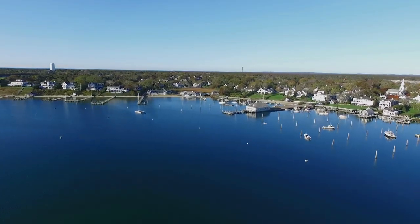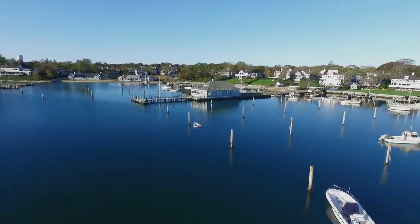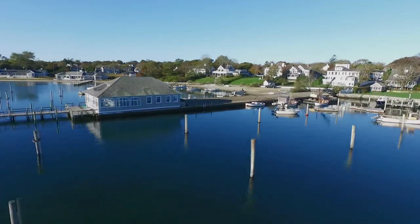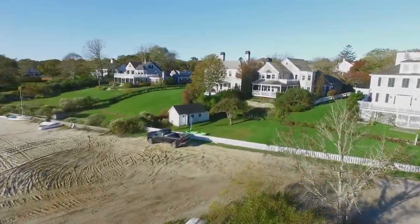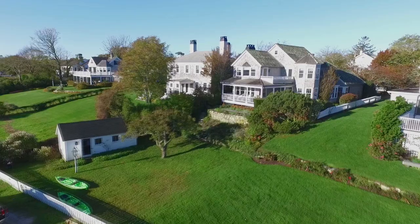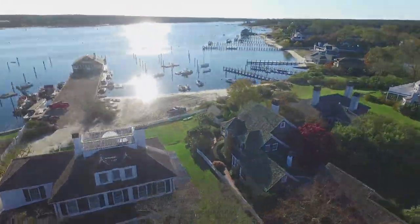One of the many great things about living on prestigious South Water Street in Edgartown here on Martha's Vineyard is that Edgartown Harbor becomes your grand backdrop, the stunning beauty part of your daily waterfront living experience. 71 South Water Street embodies that lifestyle with its fantastic location. There are views, views and views out over the harbor.